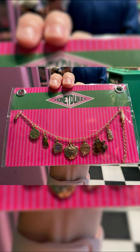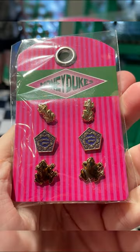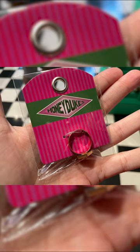Chocolate frog bracelet for $25, necklace for $33, earrings set for $25, and ring for $25.